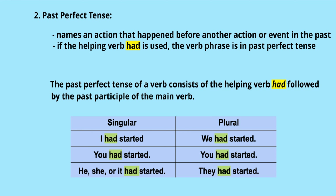The second is past perfect tense. It names an action that happened before another action or event in the past. If the helping verb 'had' is used, the verb phrase is in past perfect tense. The past perfect tense consists of the helping verb 'had' followed by the past participle of the main verb.